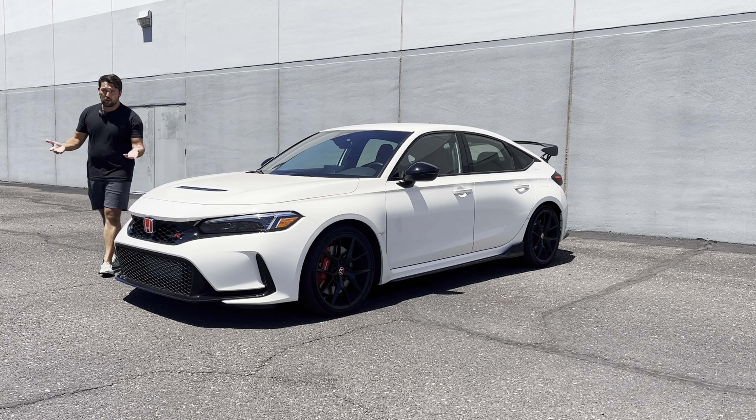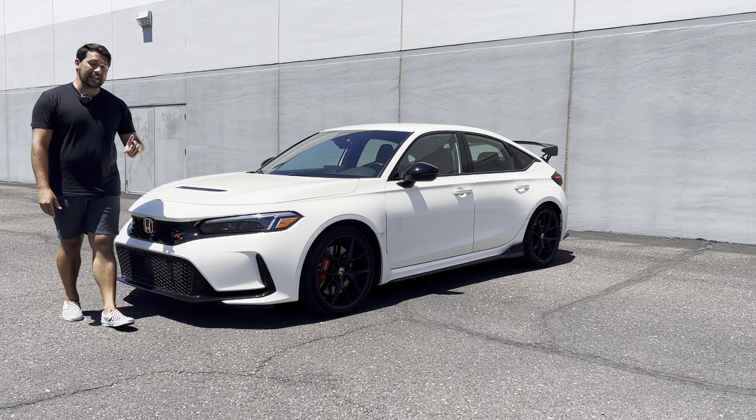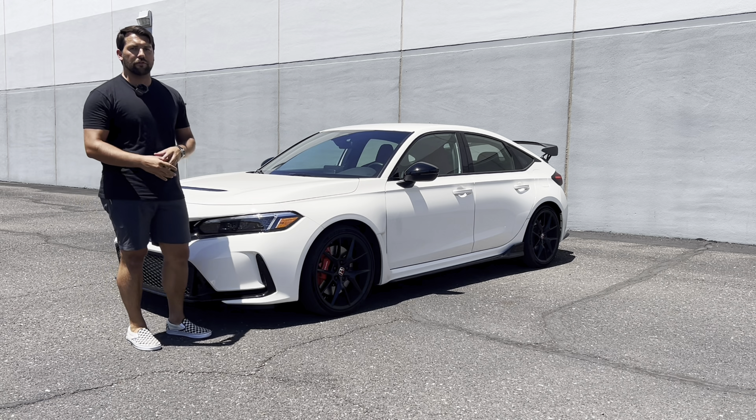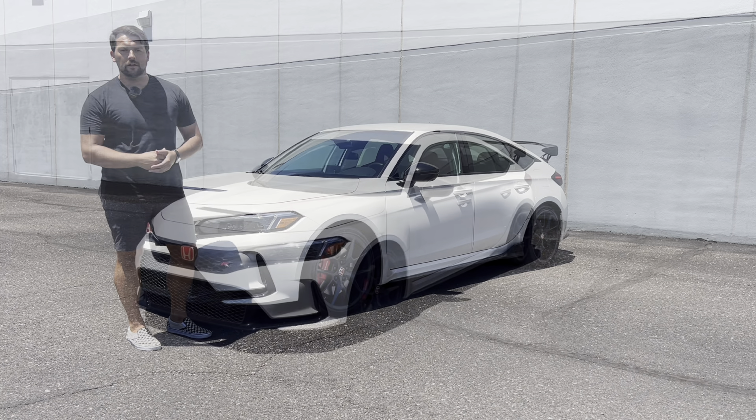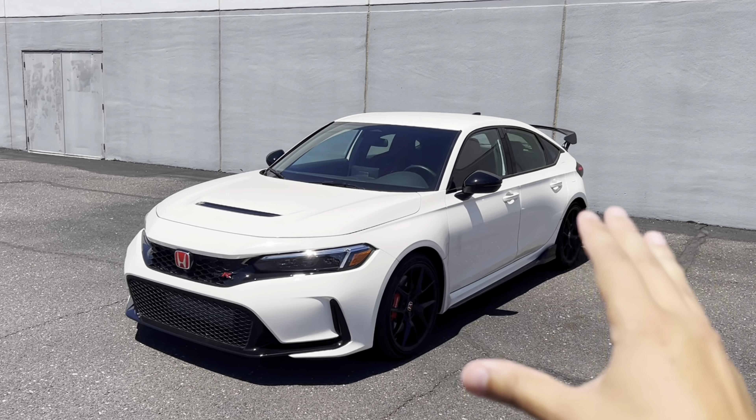Today in this video, we'll be talking about everything that makes this car so great, starting with the exterior. We'll do the interior, the powertrain, and of course we'll take it for a drive. So let's go ahead and dive into the exterior of our Type R.